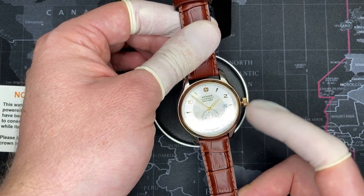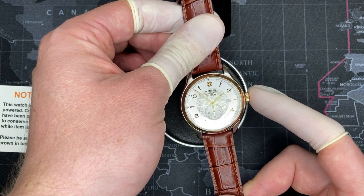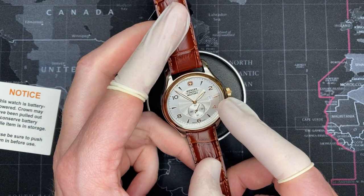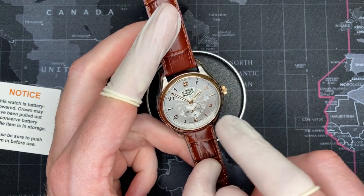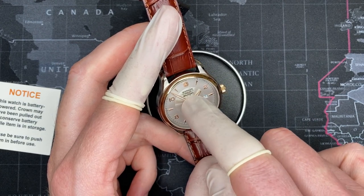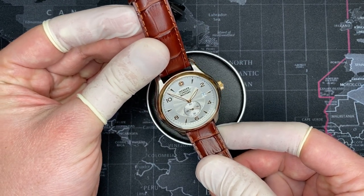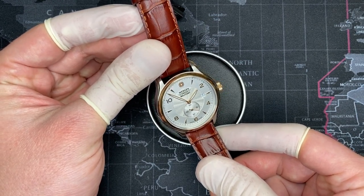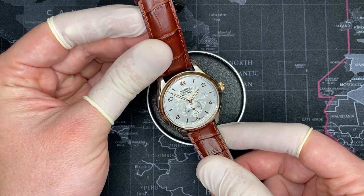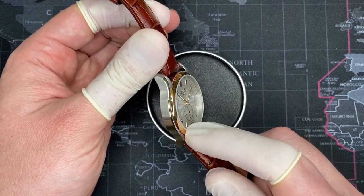The hacking feature is enabled. When I push the crown in, the sub-second should begin — yes, good, the battery is good. You can see the date at the 3 o'clock position. The face has a very nice brushed steel look, so it's definitely metal, not plastic, with gold accent hour markers and Arabic numerals. Polished bezel, very nice.